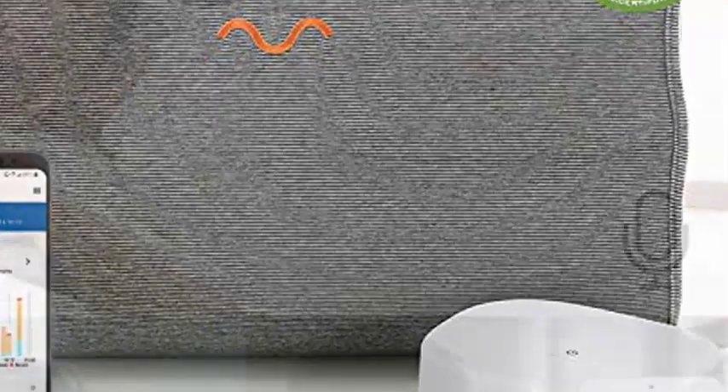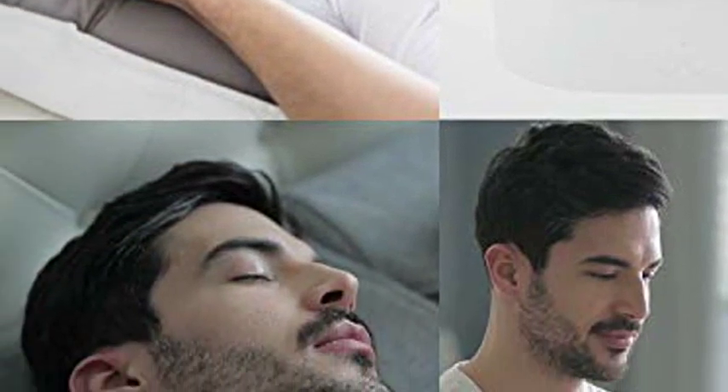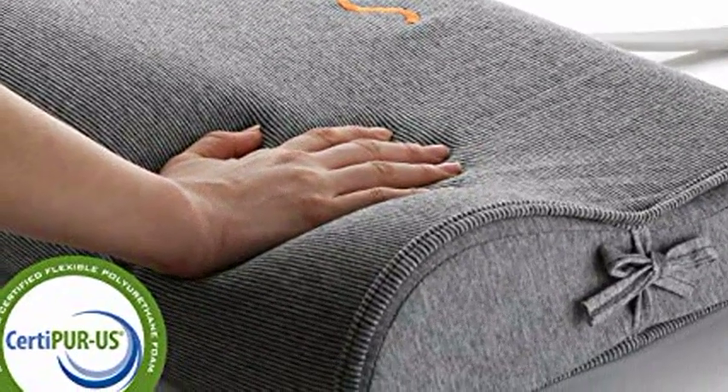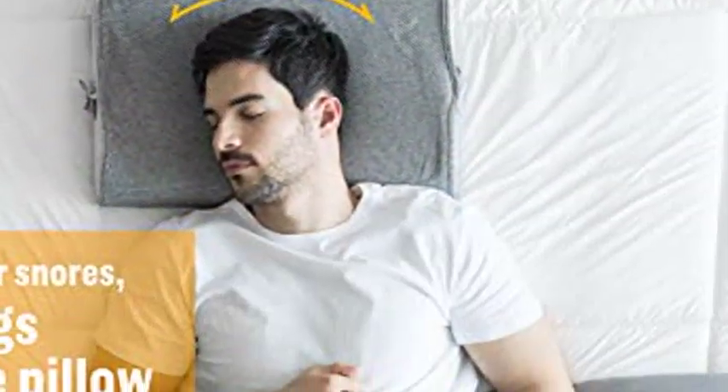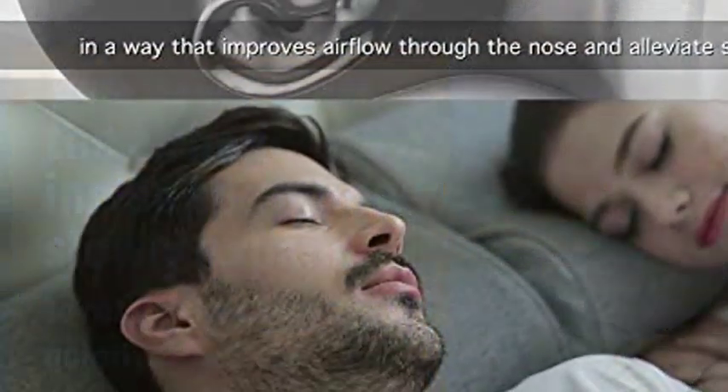This FDA-registered, certified U.S. memory foam pillow detects snoring sounds and tracks sleeping patterns through the night. Our patented head pressure detector works with four airbags in the pillow to detect snoring sounds, triggering the airbags to softly inflate, gently turning the user's head.